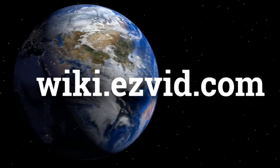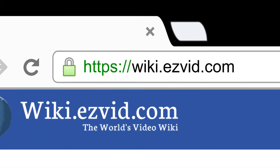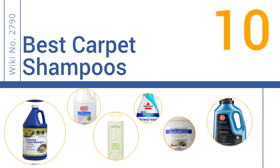Search easy vid wiki before you decide. EasyVid presents the 10 best carpet shampoos. Let's get started with the list.